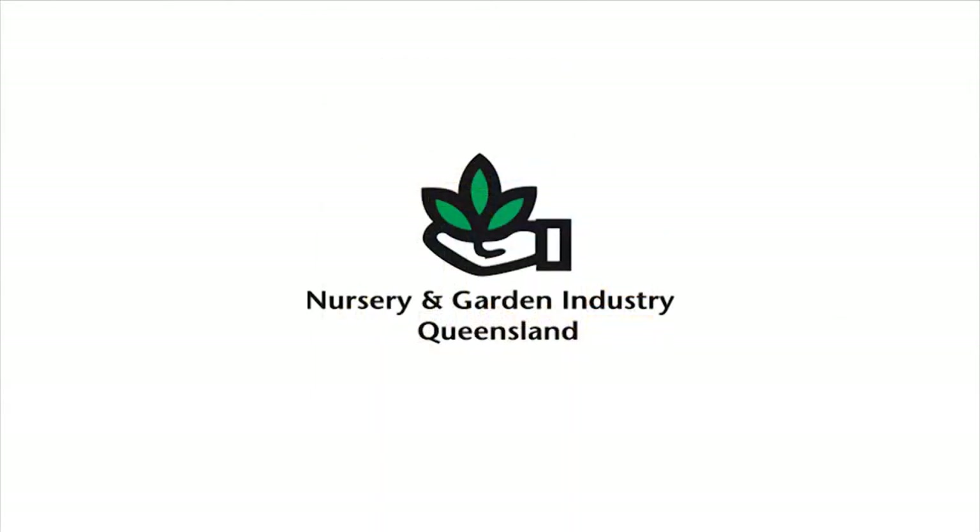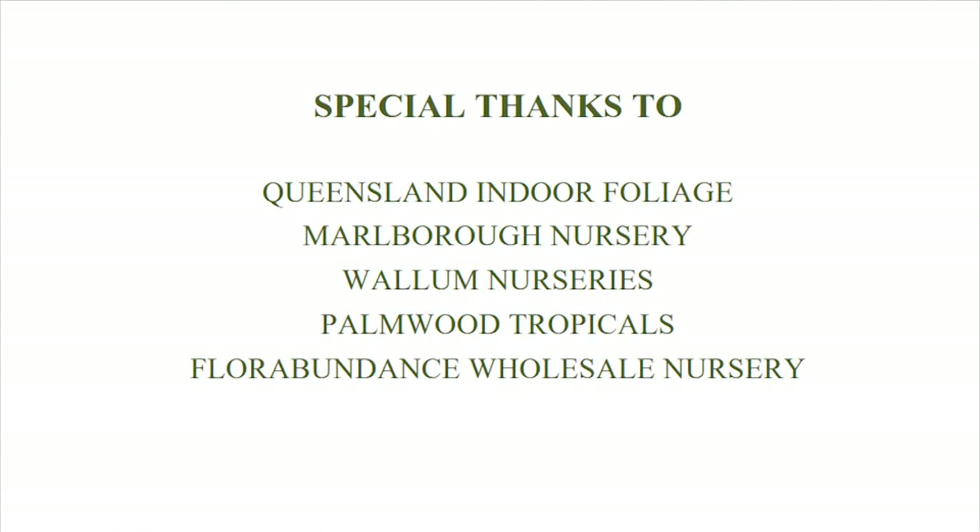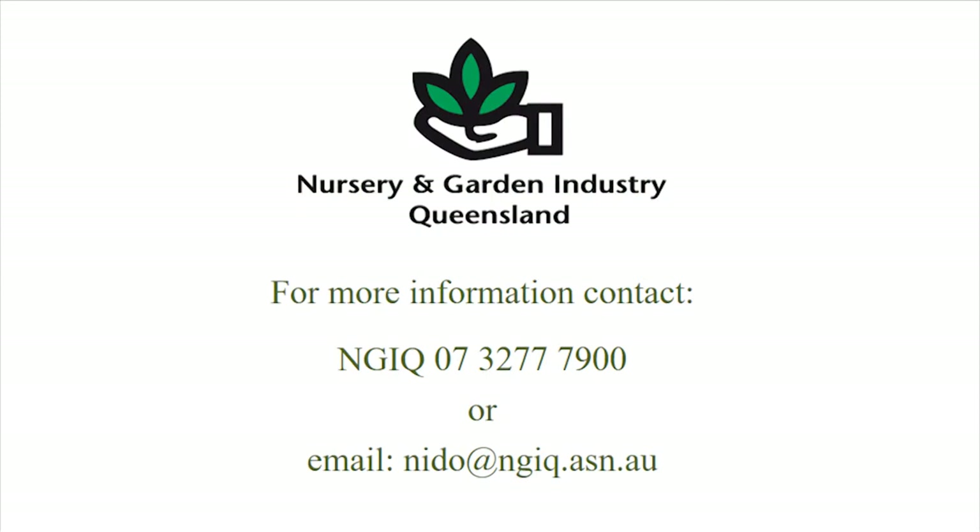This video has been produced by the Nursery and Garden Industry Queensland and supported by the Queensland Government Department of Natural Resources and Mines under the Rural Water Use Efficiency Irrigation Futures Initiative. Special thanks go to the following businesses for their assistance in producing this video. For further information, contact the Nursery and Garden Industry Queensland.